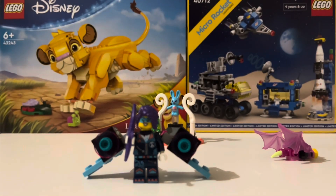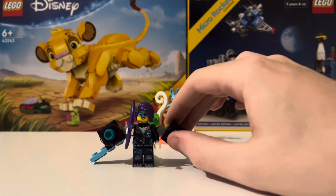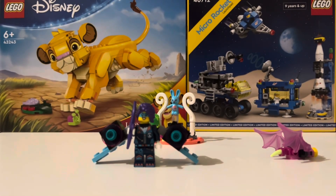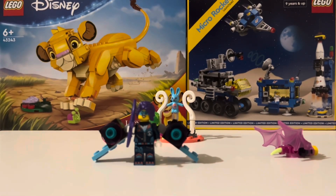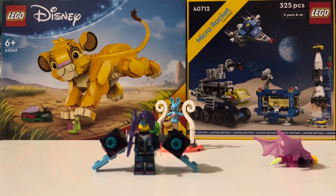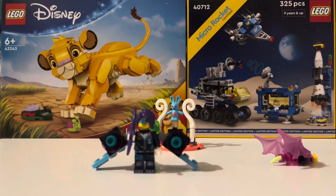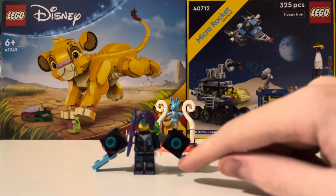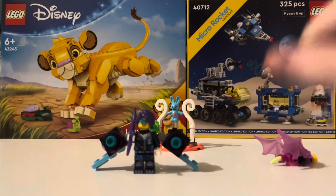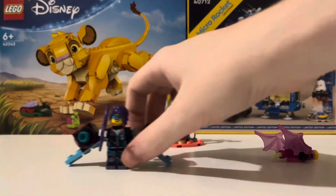LEGO has done similar jet pack builds in other themes before, and honestly they get kind of redundant after a while. But if they shake things up a bit and add little bits of unique flair to the builds, I'm okay with that. And if they come with an attractive looking minifigure, I'm okay with that — and this version of Zoe definitely fits that bill.